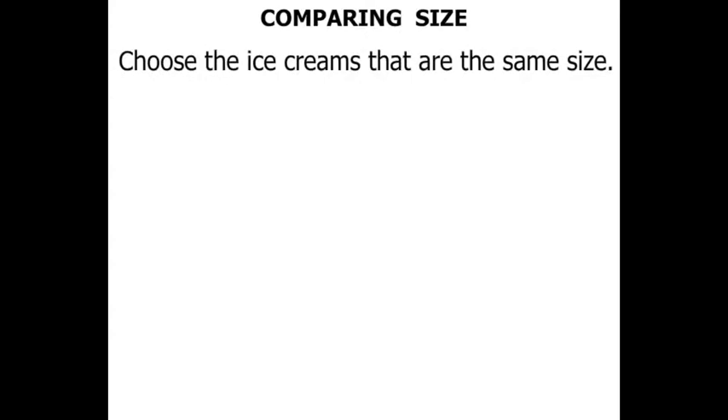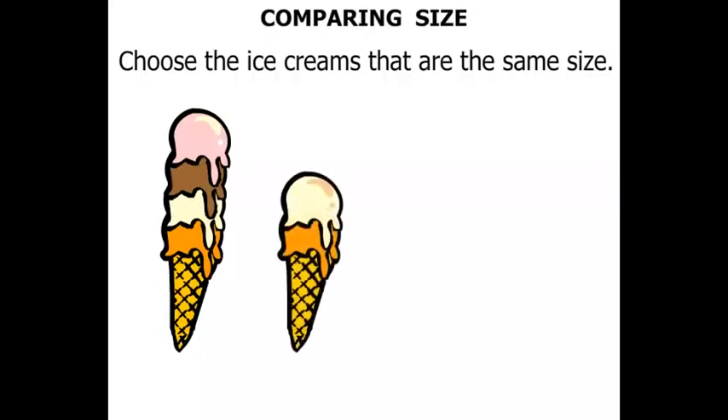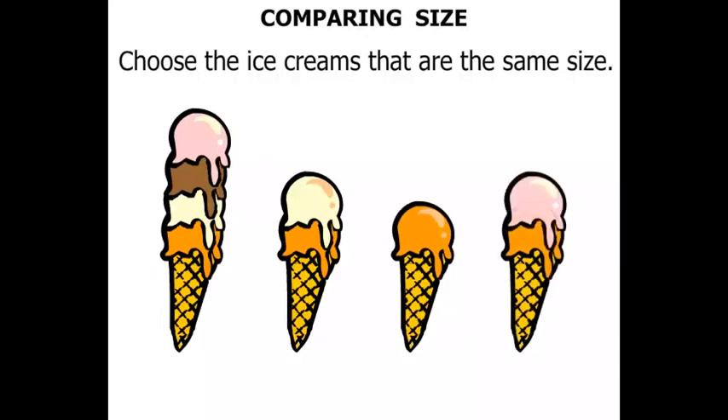The ice creams that are the same size. This ice cream has four scoops. This next one has two scoops. This ice cream has a single scoop. And this ice cream has two scoops. There's a little box underneath each one. We need to tick the ones that are the same size.